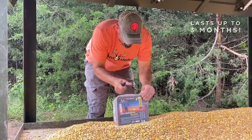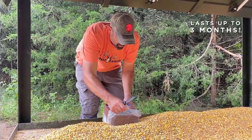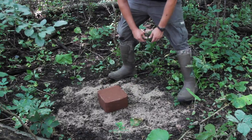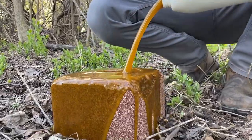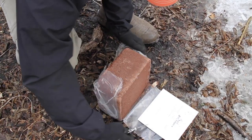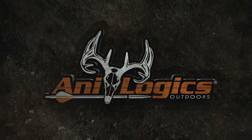The anti-mineral block will last up to three months with one application, and this can withstand very heavy rainfall. Unlike those rocks that are mined in the salt flats of Utah, this is actually going to hold up to the weather very nicely. Check out the anti-mineral block today, available at your local retailer. For more information, visit our website.